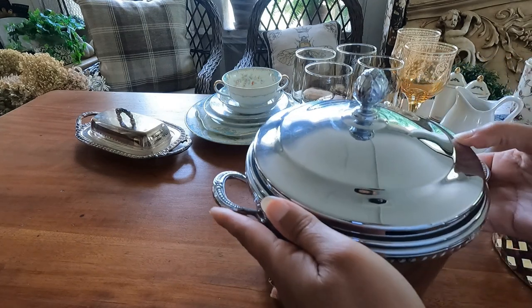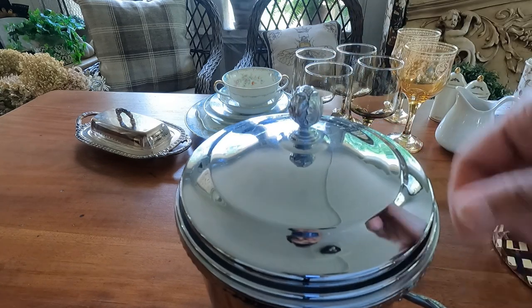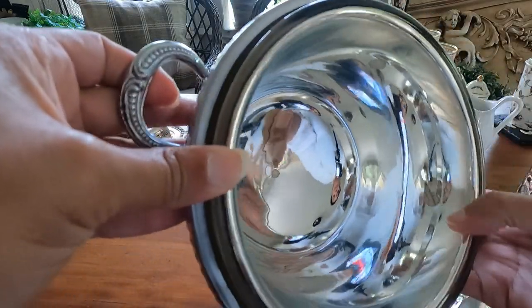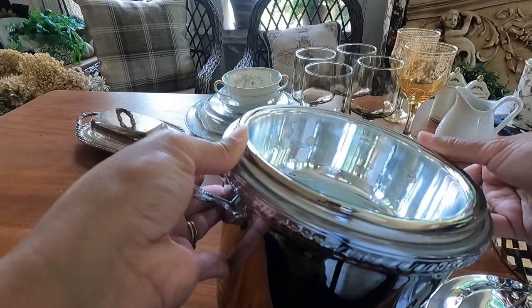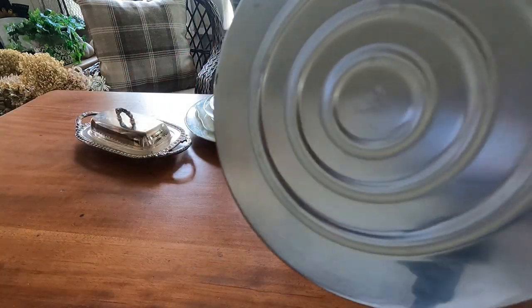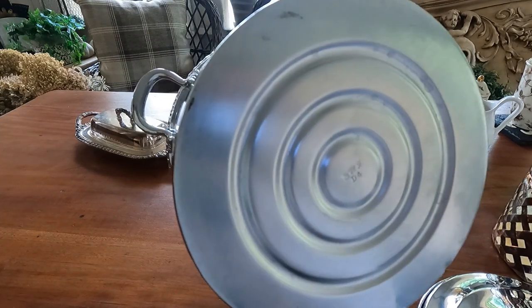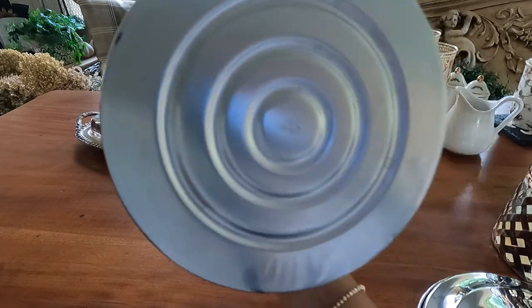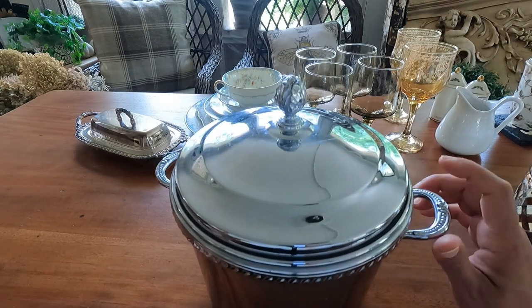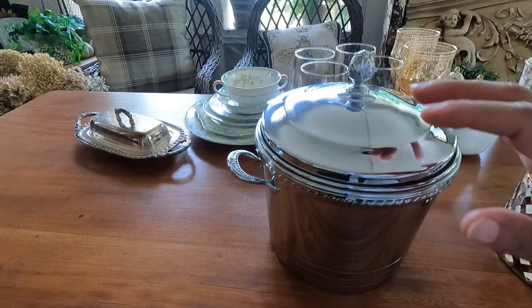Next is this pretty ice bucket. I love the finial — the finial is what got me. It's really in excellent condition. It is a silver plate by a company actually in Brooklyn, New York — called Sheffield Brooklyn Company. I love it because it was barely used. That's one of my favorite pieces.